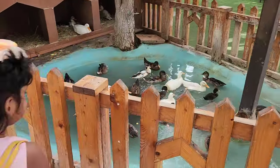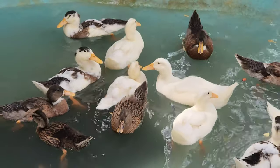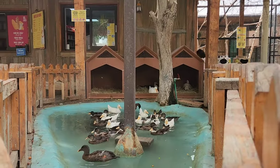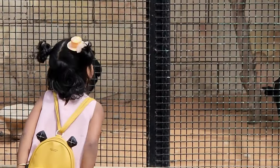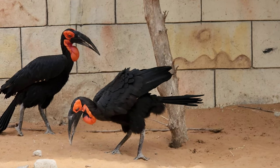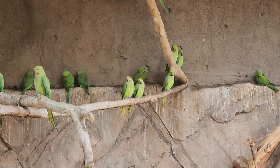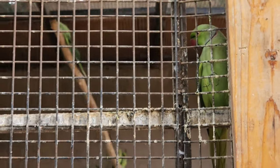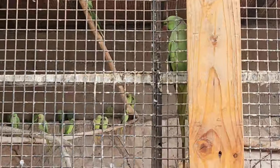In the birds aviary, you can spot Nicobar Pigeon, Peacock, Parrot, Budgie, Umbrella Cockatiel, Sulphur Crested Cockatiel, Greater Waynesburg Blue Turaco, Violet Turaco, Southern Crown Hornbill, Rose Ring Parrot, Crimson Rosella, Western Rosella, Macaw, Grey Parrot, Green Parrot, Duck, and many more.